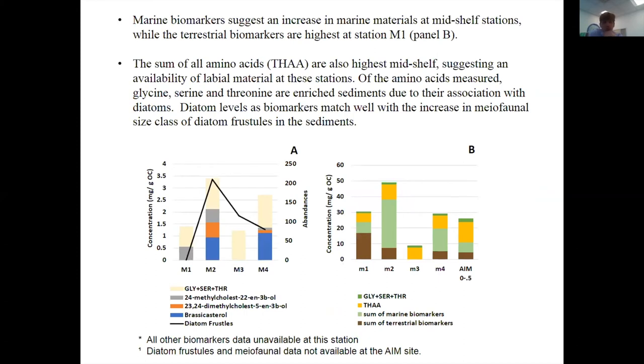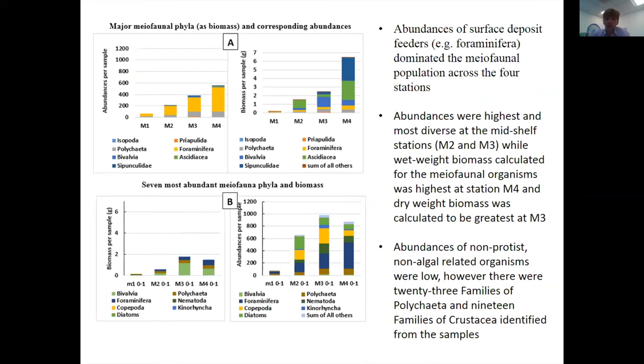The sum of fatty acids is highest in the middle shelf. Biomarkers seem to be mostly related to diatoms rather than other phytoplankton, which matches well with what we see in the meiofaunal size class. For foraminifera, abundance and diversity are really dominated at the middle shelf. The most abundant classes are foraminifera — surface deposit feeders — but other organisms, though low in abundance, are quite diverse. We found over 23 families of polychaete and 19 species of crustaceans in the samples.